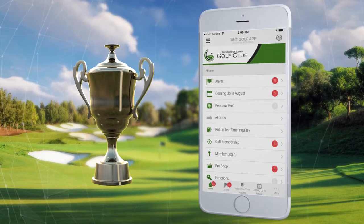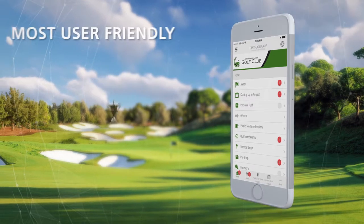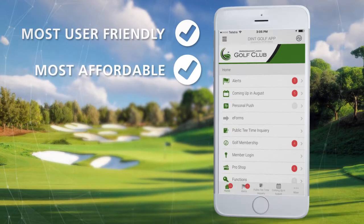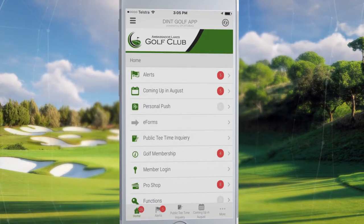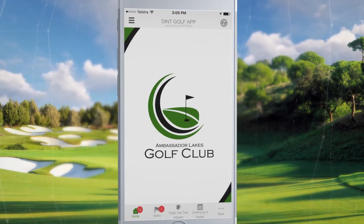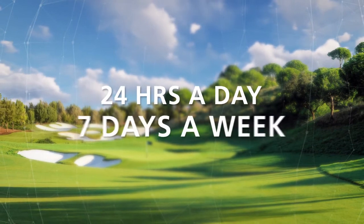Dint has partnered with one of Australia's leading app developers to bring you the most user-friendly and affordable golf club app on the market today. Engage and sell with your very own branded golf app and communicate with your golfers 24 hours a day, 7 days a week.